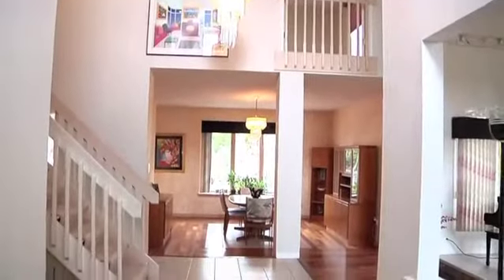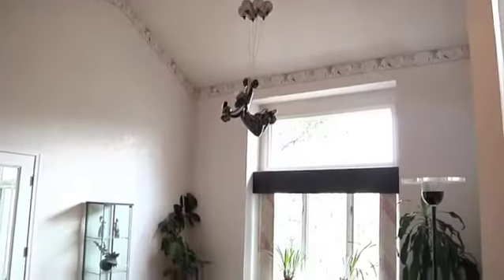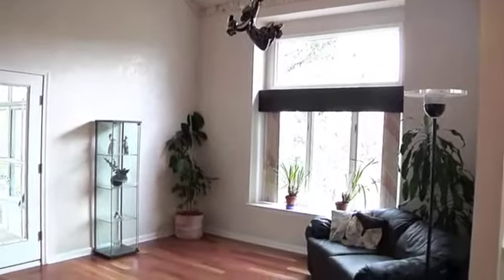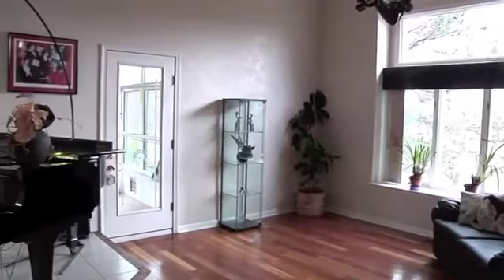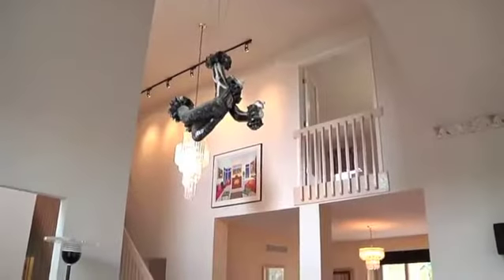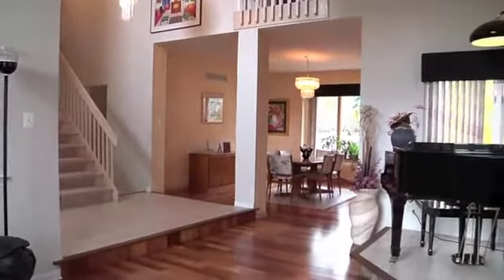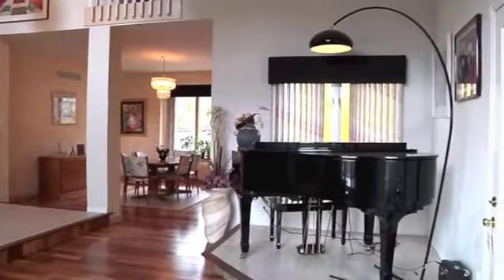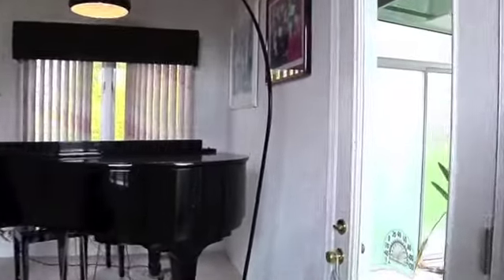An impressive two-story foyer steps down to the formal living room, which features a raised ceiling, gorgeous sustainable hardwood floors, and a bright ambiance. A glass door lends access to the greenhouse.